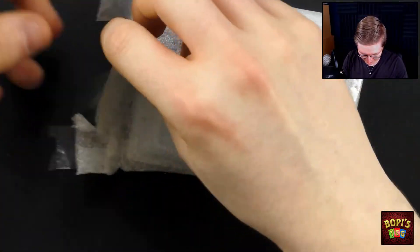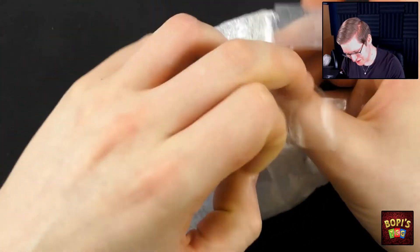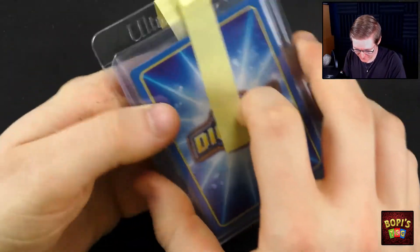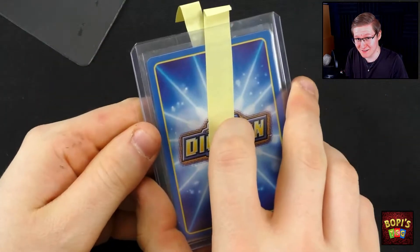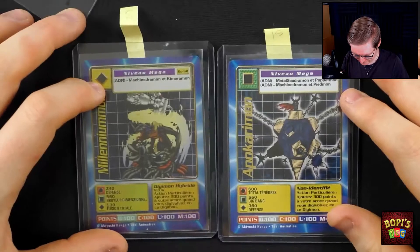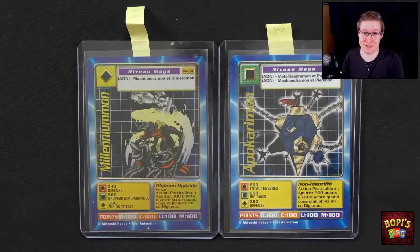What I bought from Jayden are two Digimon Digi-Battle cards that are pretty damn rare. Because the cards are these two. We have here a Millenniummon and an Apokarimon from the French Digi-Battle Series 3 set.